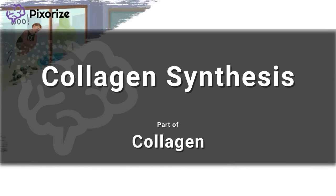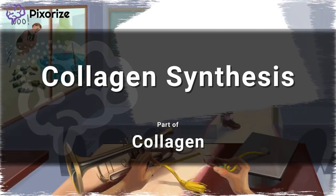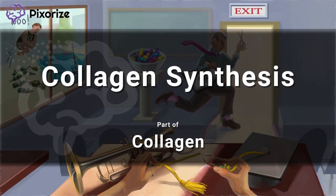Collagen is the body's most abundant protein, and it is responsible for providing structural support and integrity to extracellular tissue. The synthesis of collagen primarily takes place in fibroblasts, and it involves a complex series of intracellular and extracellular steps, all of which are high yield to remember as a medical practitioner.